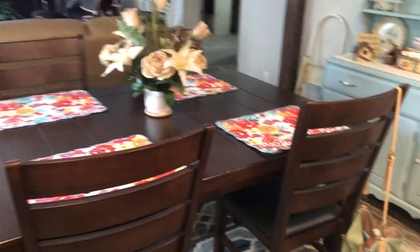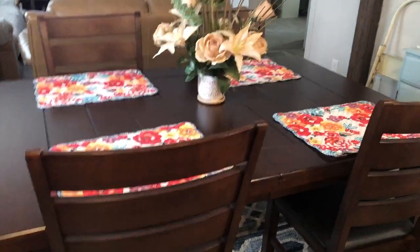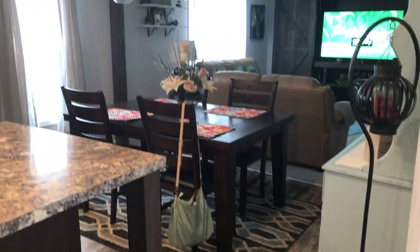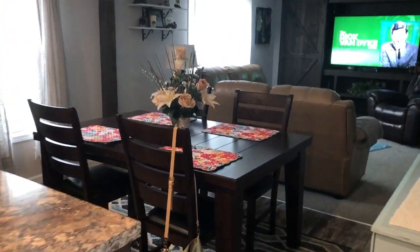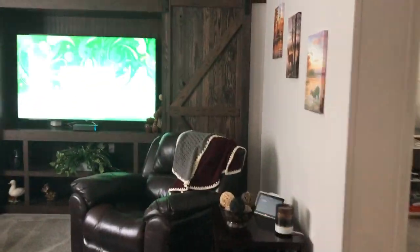Then we have the dining area. There's the dining room. Then we have the den here.